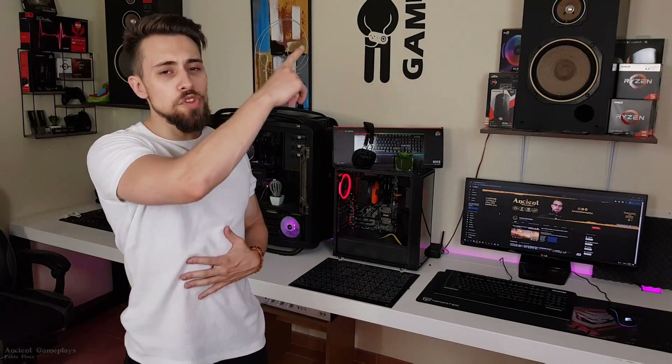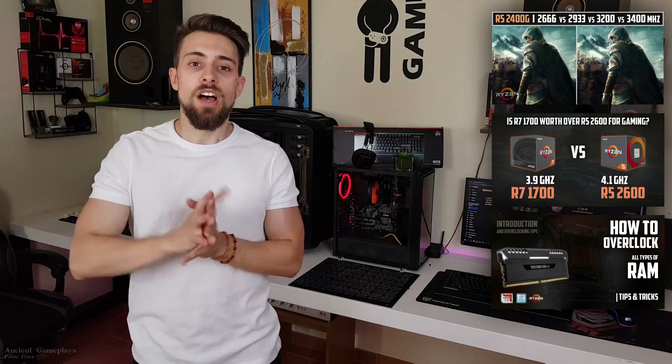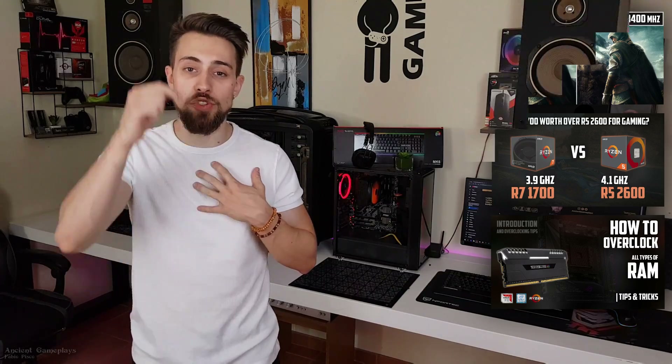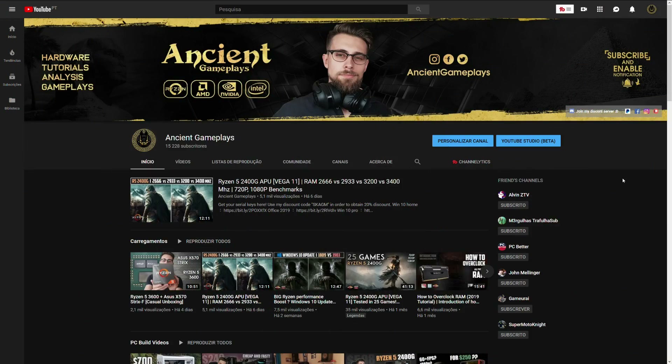If you like this kind of video, don't forget to check out the other videos linked in the description — I have lots of CPU comparisons and RAM frequency tests with different latencies. Also, the channel image was recently redesigned to celebrate reaching 15,000 subscribers.